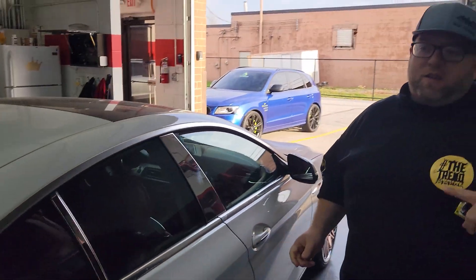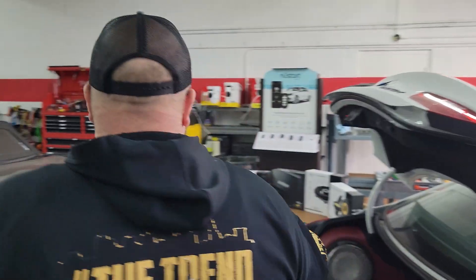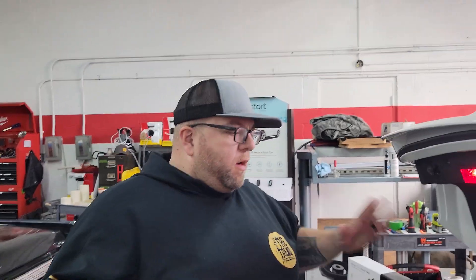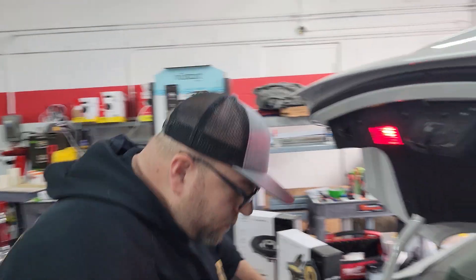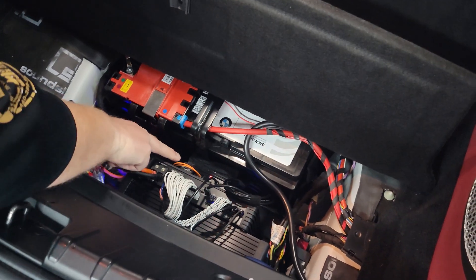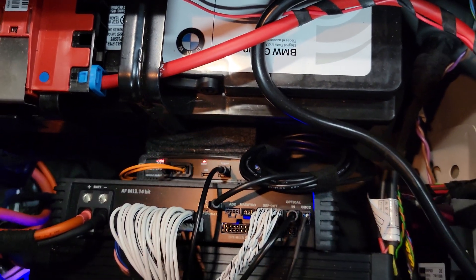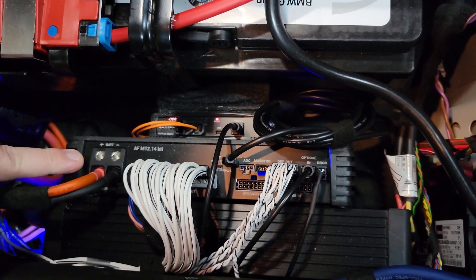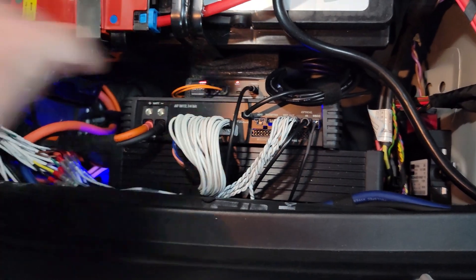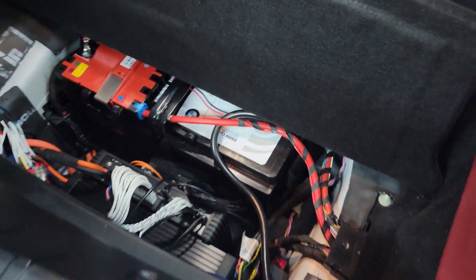Because this car has a center channel component, the customer will actually have an extra tweeter set in case anything ever goes wrong — so it's stored hidden in the trunk. Also hidden in the trunk is the brains of everything: the Mel Bridge, which gives us optical out with a flat EQ to the aftermarket amplifiers — the 12-channel Audison amp and the Focal amp — all with OEM-integrated aftermarket harnesses from Audison for a clean, amazing install.